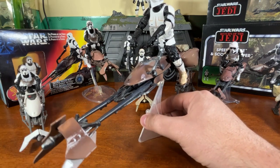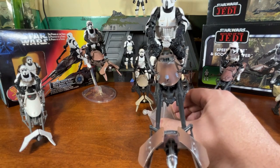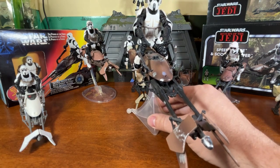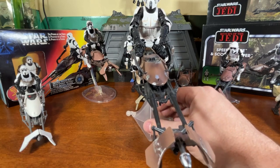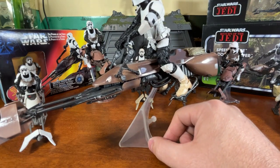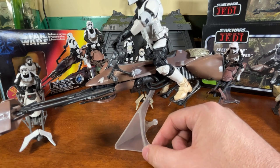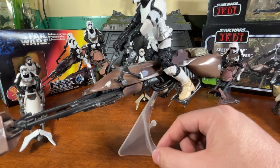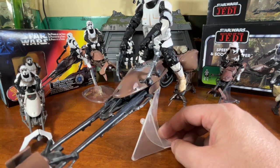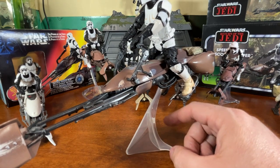One more review before we're done — the Black Series version of the speeder bike. We got a Black Series speeder bike with a scout trooper in 2014 as a deluxe set when the line first came out. This thing was really slept on at the time — the line wasn't popular yet and you could pick it up for pretty cheap if you were patient. The new 2023 one is definitely reminiscent of this guy — it's basically a miniature version, especially the stand which is identical.